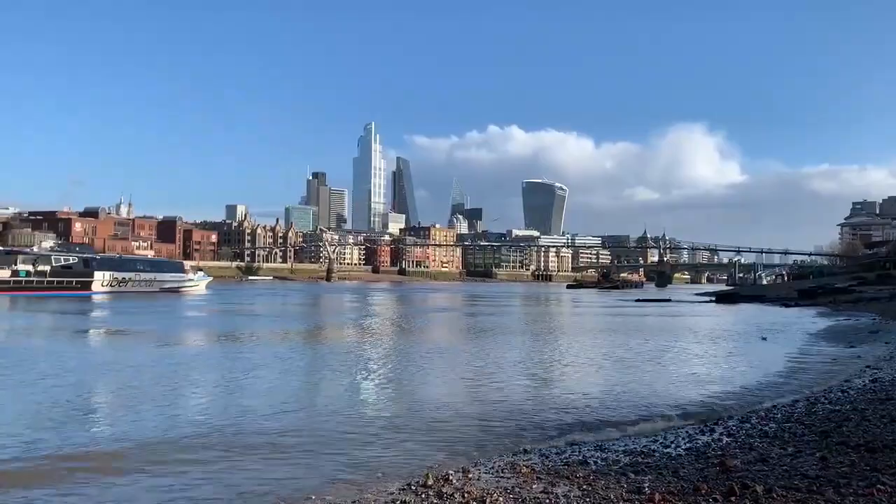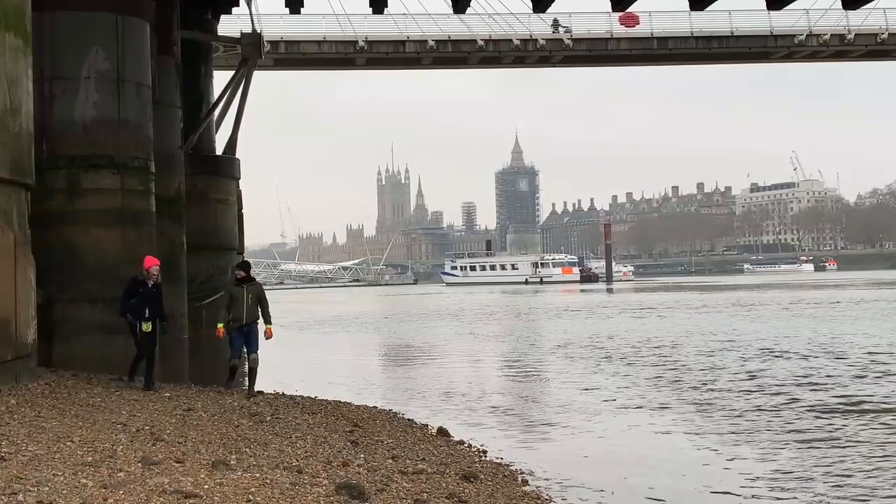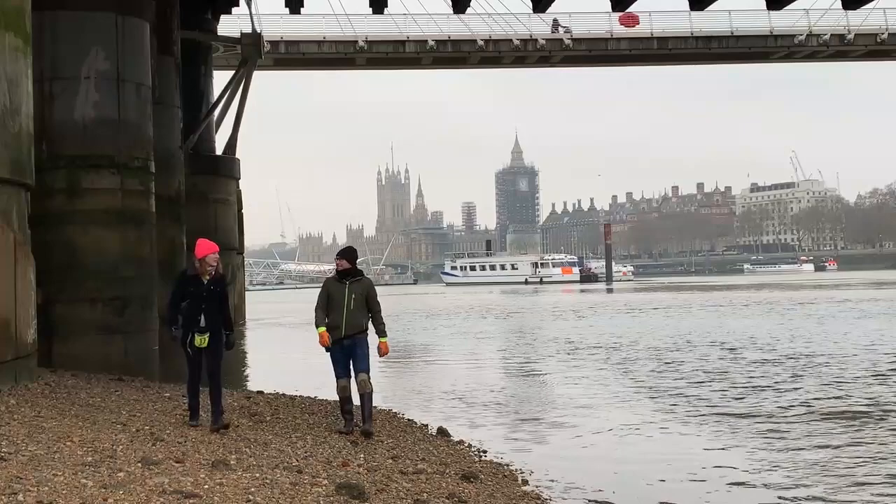London was founded nearly 2,000 years ago by the Romans. Now, tall skyscrapers soar above the site where the Roman Forum was once located in central London. Along the River Thames, mudlarks still find historical artifacts dropped or discarded by London's inhabitants over the past 2,000 years.